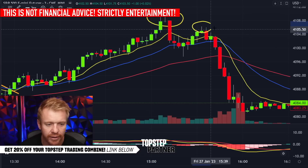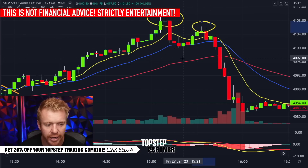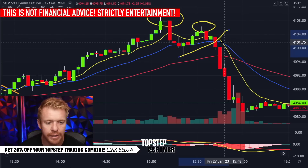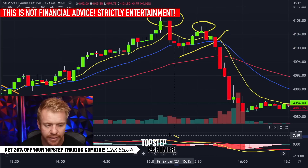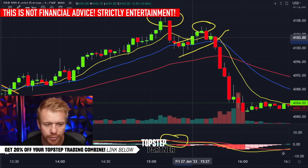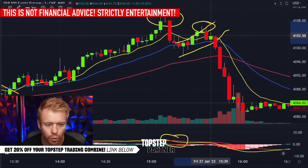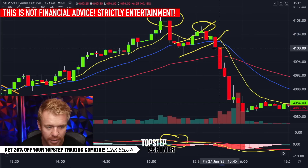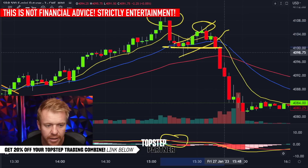Why did this fail the way it did? We had the high of day, got denied, couldn't push through, and got a break to the downside — another Petrol Wheel setup with the EMAs crossing and the MACD actually crossing bearish on that move down. That little push back up would have been the perfect channel to get short for the breakdown. Even waiting for a break below the 100 level, right there would have been a good entry overall.